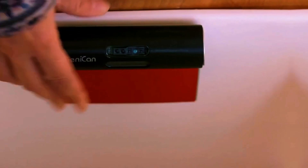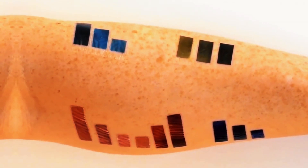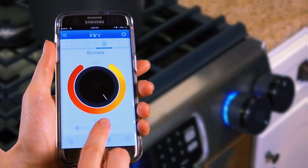From a trash bin that assists you with your grocery list, to a smart tattoo that shows all the needed data right on your body, here are some of the coolest gadgets that will absolutely blow your mind.